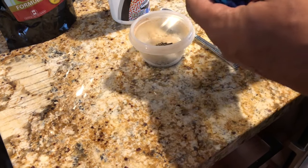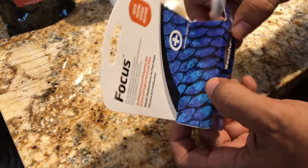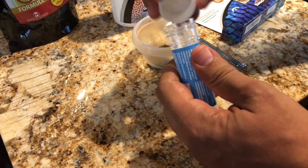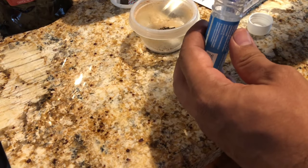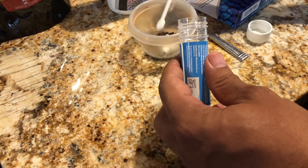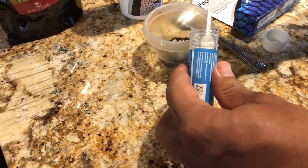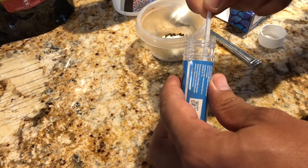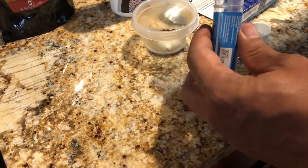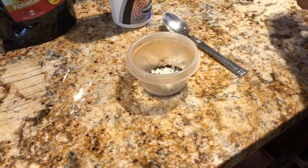The Focus says right on the box to use a five-to-one ratio of Focus to Metroplex, so we're going to use five scoops of Focus for that one scoop of Metroplex. Focus also comes with its own scoop inside. Press on the side of the bottle to make sure you get a flat even scoop — one, two, three, four, five. That's a five-to-one ratio of Focus to Metroplex.